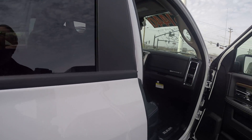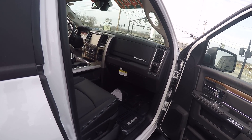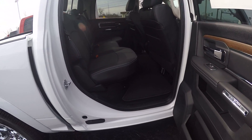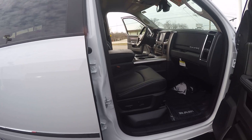This has an eight speed automatic transmission, 5.7 V8 Hemi, chrome body side molding, and this one is equipped with the navigation system. Also have a power front passenger seat on this.